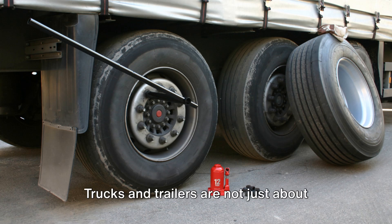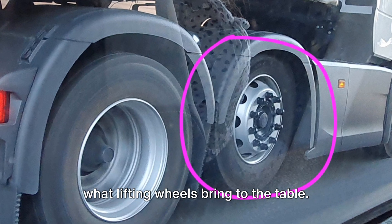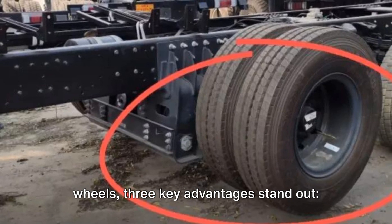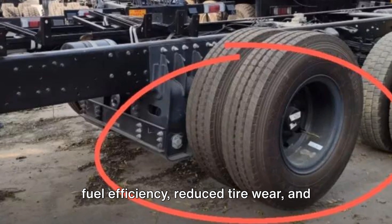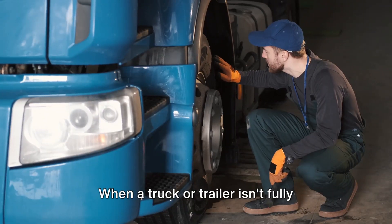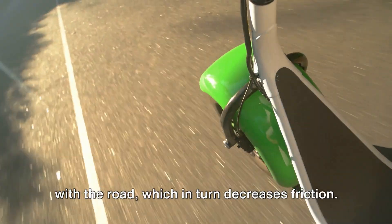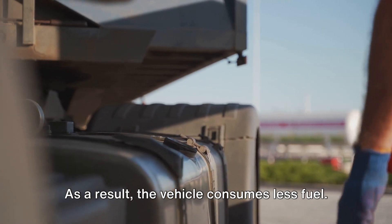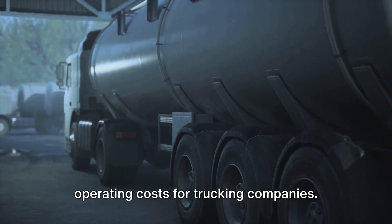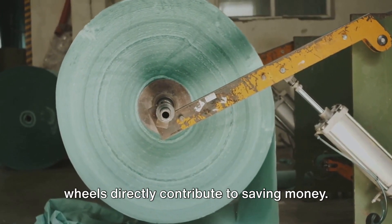Trucks and trailers are not just about transporting goods — they're about doing it efficiently and economically. This efficiency and economy are precisely what lifting wheels bring to the table. When we discuss the benefits of lifting wheels, three key advantages stand out: fuel efficiency, reduced tire wear, and increased maneuverability. Let's start with fuel efficiency. When a truck or trailer isn't fully loaded, lifting wheels can be raised off the road. This reduces the surface area in contact with the road, which in turn decreases friction. As a result, the vehicle consumes less fuel. This is a significant benefit considering that fuel is one of the biggest operating costs for trucking companies. By reducing fuel consumption, lifting wheels directly contribute to saving money.